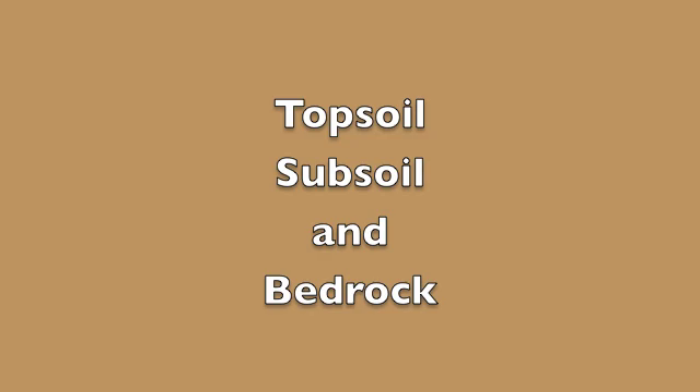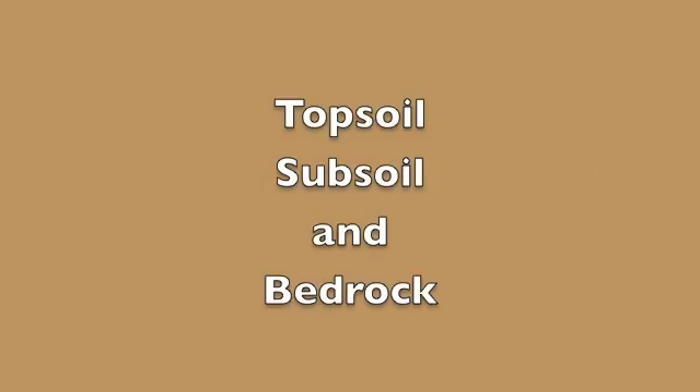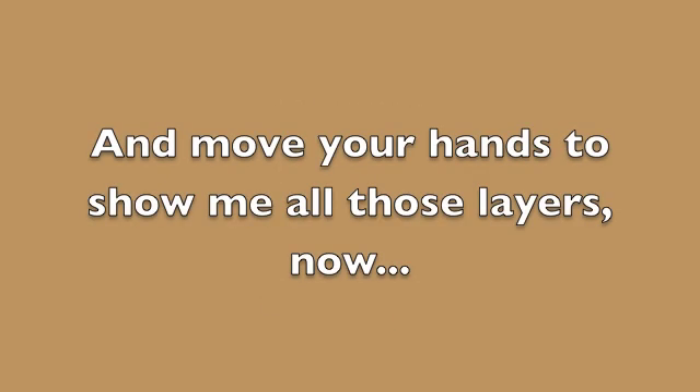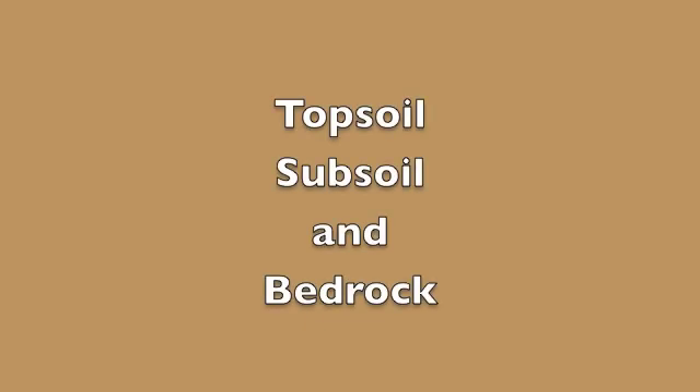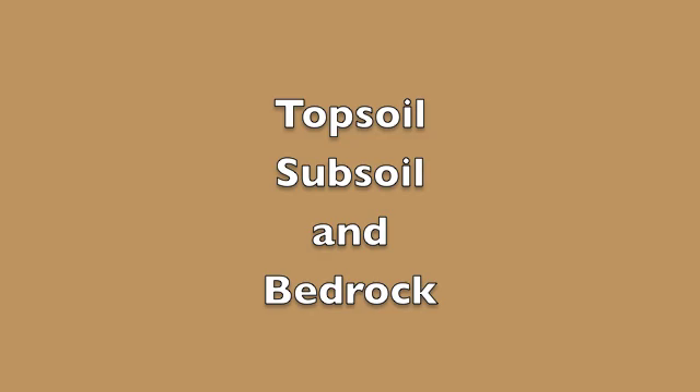Topsoil, subsoil and bedrock. Singing with soil, sister. Topsoil, subsoil and bedrock. Move your hands to show me all the layers down. Topsoil, subsoil and bedrock. You got soil, you got soil! Topsoil, subsoil and bedrock.